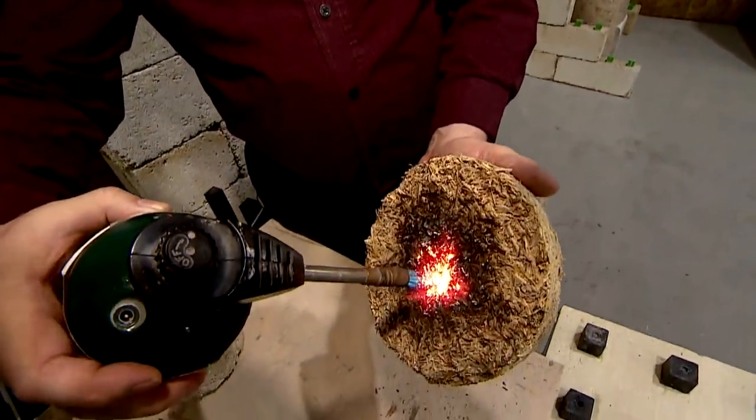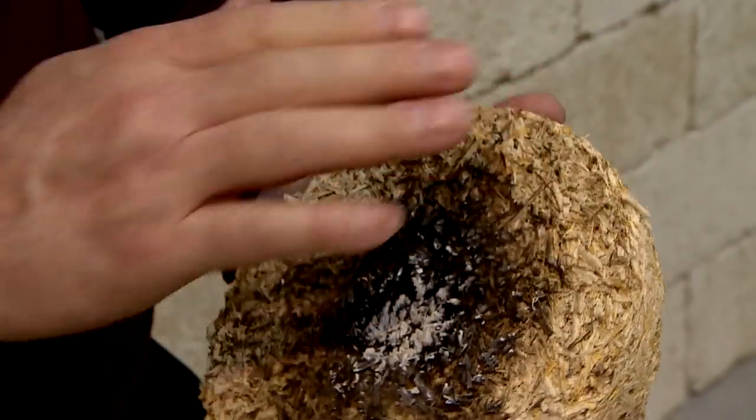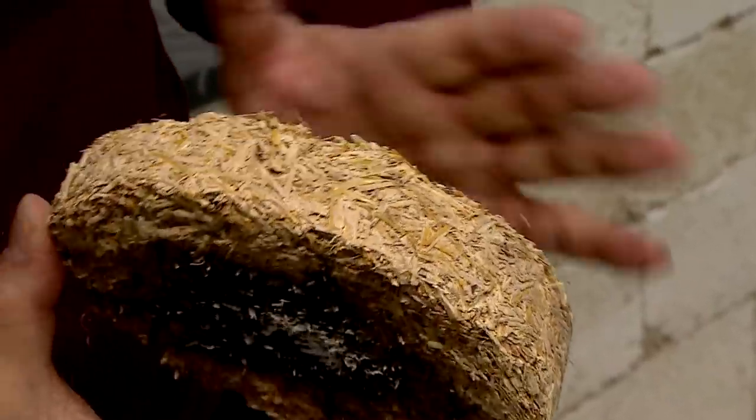You can put a flame directly on the material and it does not burn. No smoke, no flame spread, and if you feel the back of the material — as you can tell I'm holding my hand on it — so there's no thermal transfer.